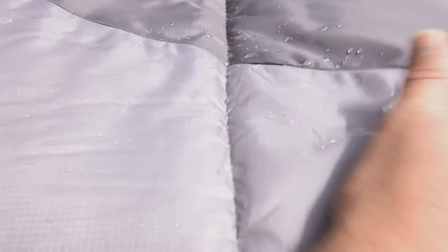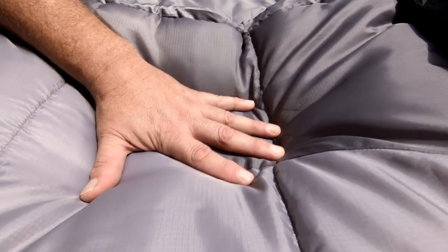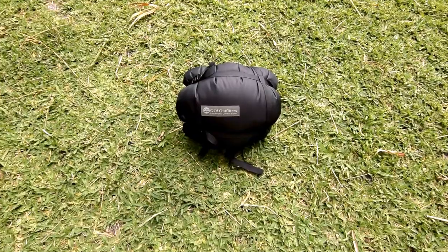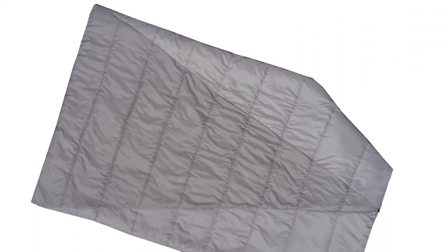The liner is breathable 210T polyester and the outer shell is calendared 210T ripstop polyester that's water resistant and blocks wind. Our max loft insulation captures your body heat and keeps you toasty. It's lofty, soft, and compressible. It's synthetic so it can be washed and it dries quickly, unlike goose down quilts.